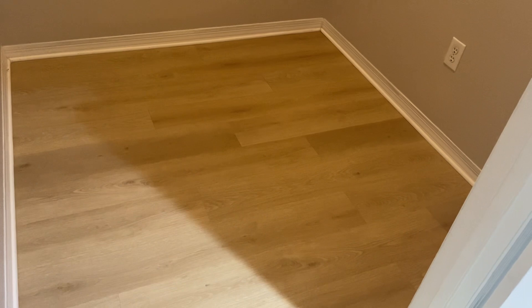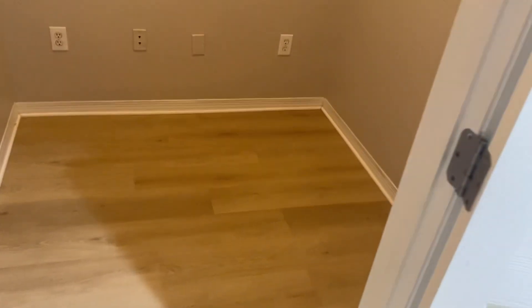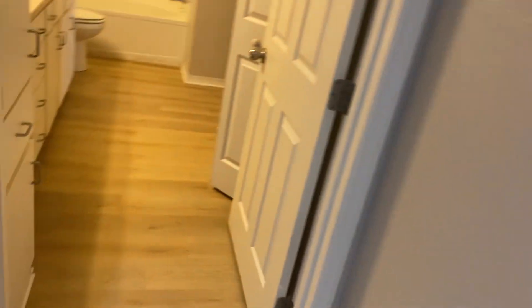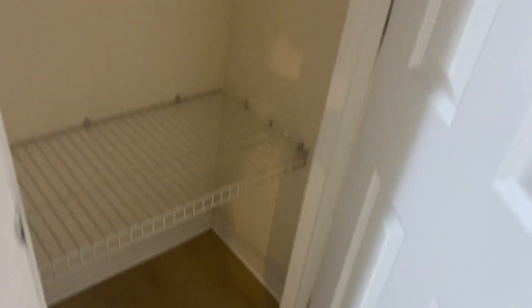It has a computer room or an office here. This room is six by six. Just shut the doors here. Some nice shelving here. There's a little room closet here with shelving.